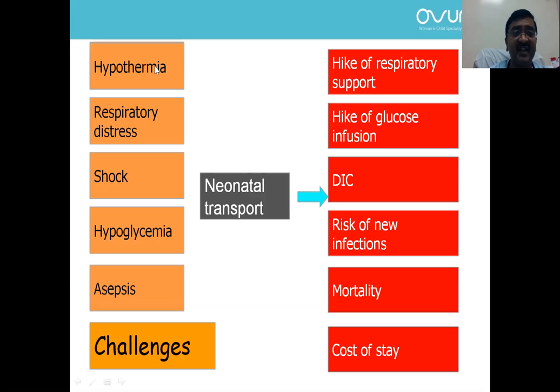During neonatal transport, we can have several challenges: hypothermia, respiratory distress, shock, low sugars, or challenges with infection prevention. These challenges will reflect on outcomes — a baby on oxygen may require a ventilator, a baby with normal sugar may require high-concentration glucose infusion, hypothermia may lead to bleeding manifestations, and there can be new infections. This can affect survival and increase cost of stay.